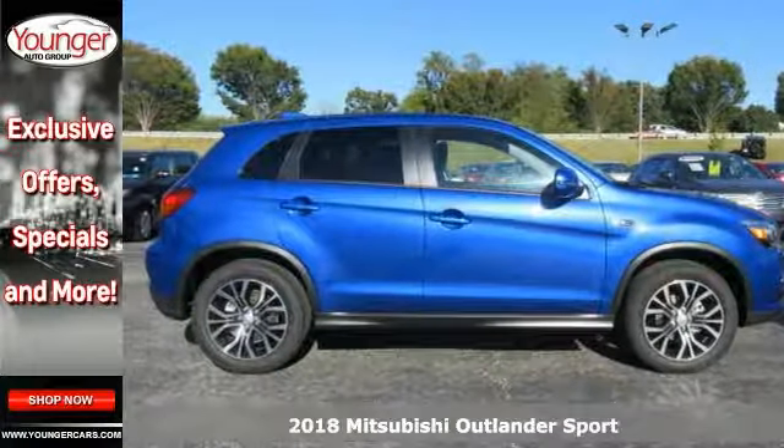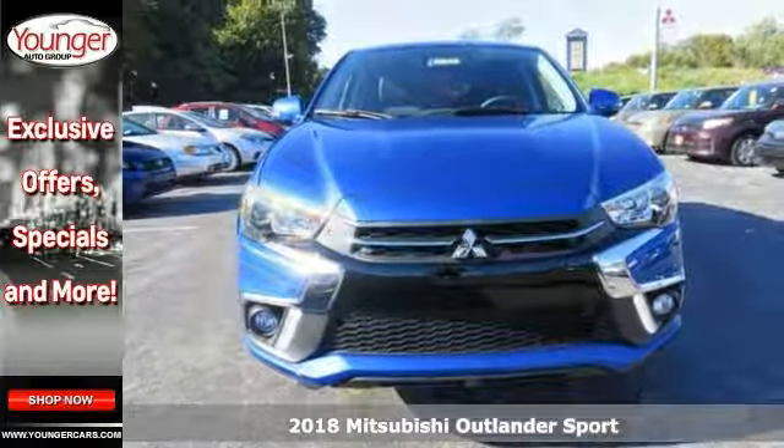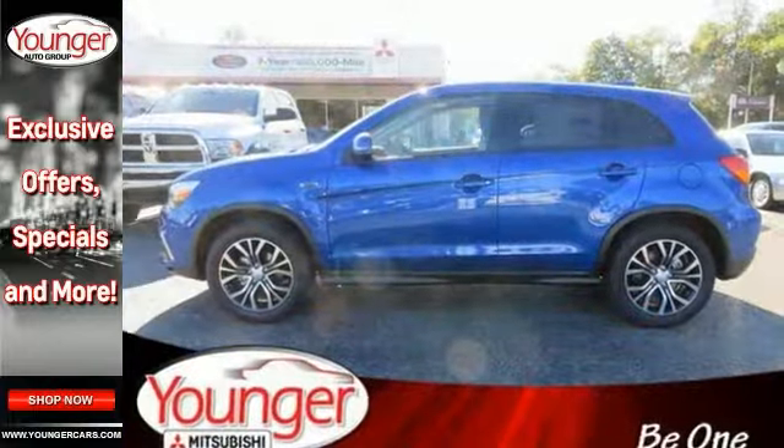The lines between practicality, performance, and comfort blur together with this 2018 Mitsubishi Outlander Sport SE. It combines SUV design features with car-like handling and fuel economy.